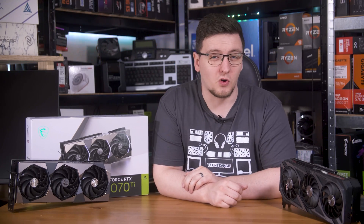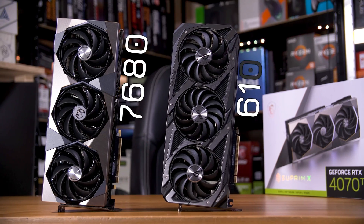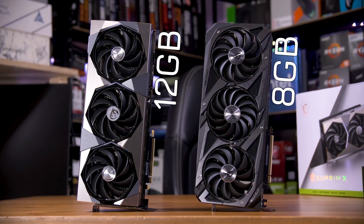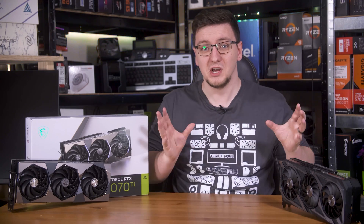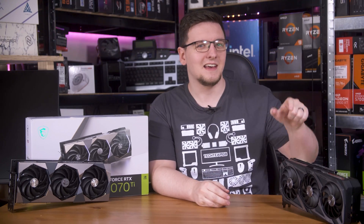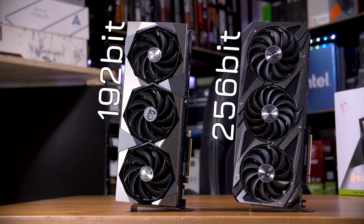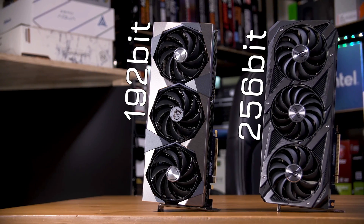Specs-wise, the 4070 Ti is rocking 25% more CUDA cores at 7,680 versus the 6,144 on the 3070 Ti, and importantly for these days, it has 12GB of GDDR6X VRAM compared to just 8GB on the older card. One interesting thing to note is that the 3070 Ti has a considerably wider memory bus at 256 bits compared to just 192 on the newer 4070 Ti, meaning fewer bits can be transmitted at any one time — basically less data can get from the VRAM to the GPU.